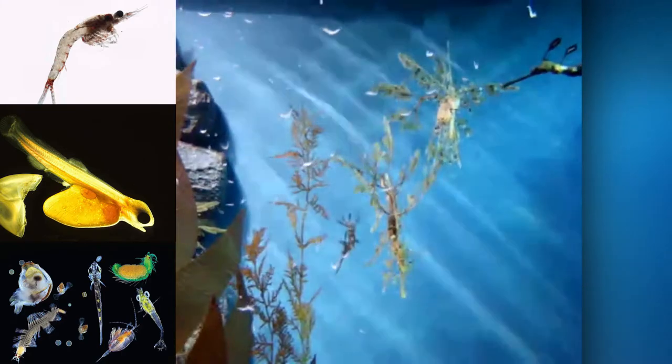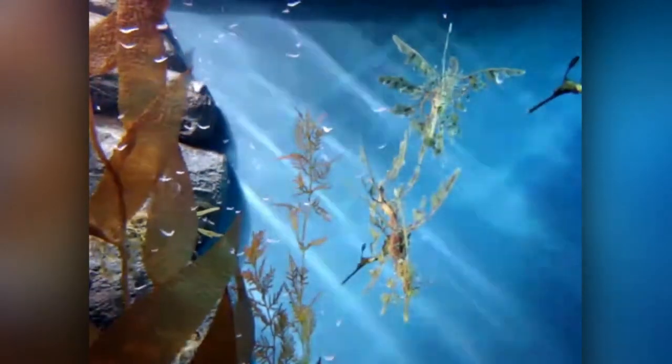Leafy Sea Dragons feed by sucking up plankton, larval fish, and crustaceans such as amphipods and mysid shrimp, through its long pipe-like snout which has no teeth.